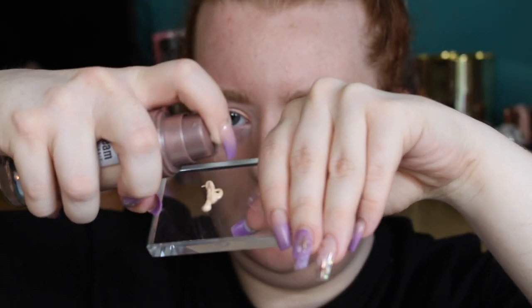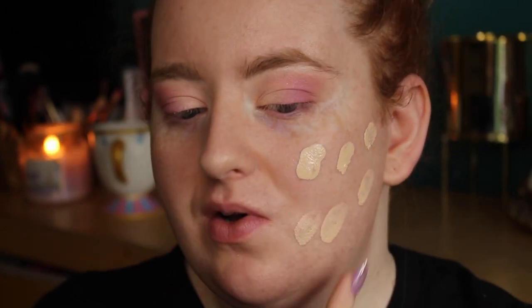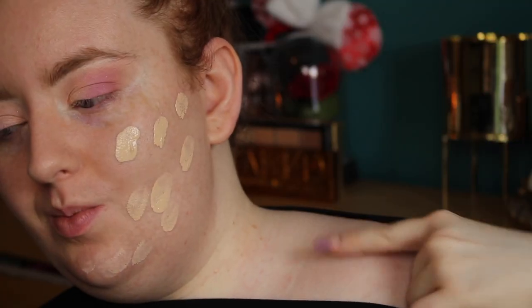We've actually got some natural light today - it's been a while since I've been in the sunlight while filming. I've already primed my face using the GlamGlow Glow Starter and the ELF Putty Primer as a combo I've been loving. The shade may be a little off but we'll see. Let's check the consistency - it's actually quite thick, not as liquidy as I expected, and it's not budging on my palette at all.